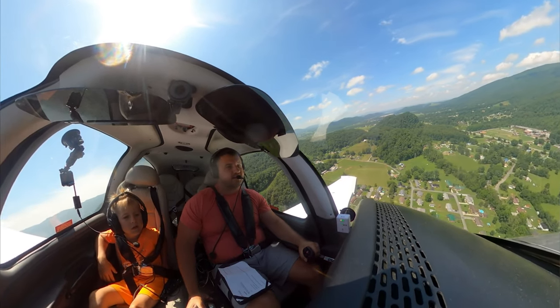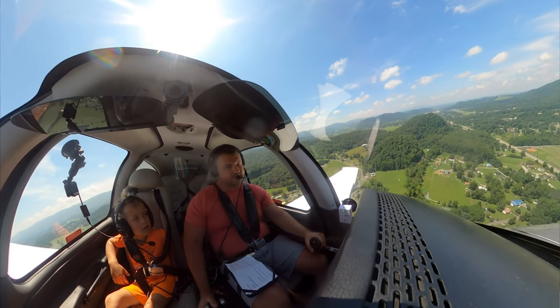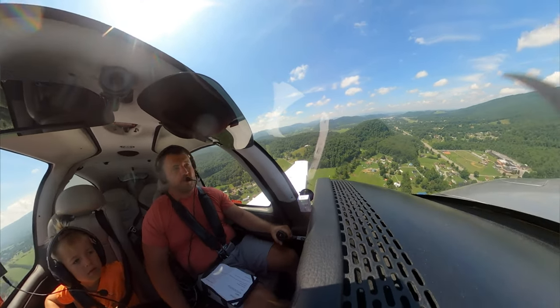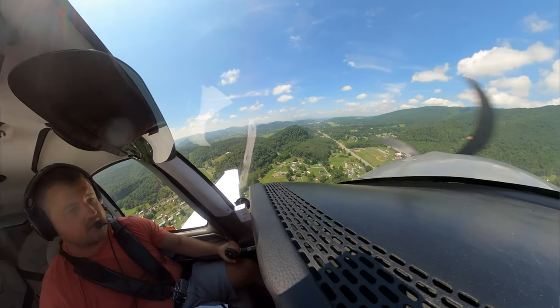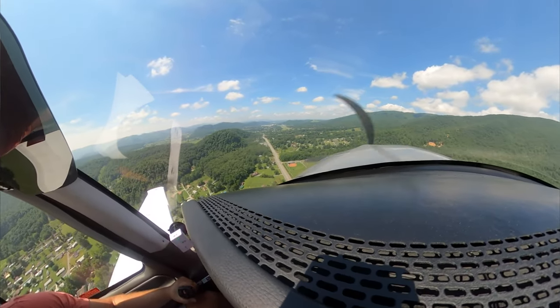Let's go ahead and land, Larry. Terrain ahead. Terrain ahead. Pull up. Terrain ahead. Pull up.